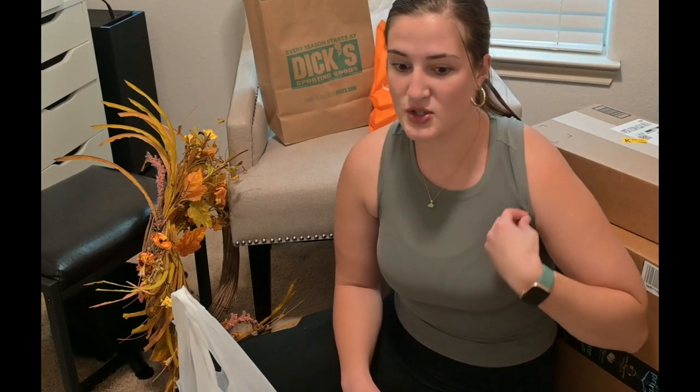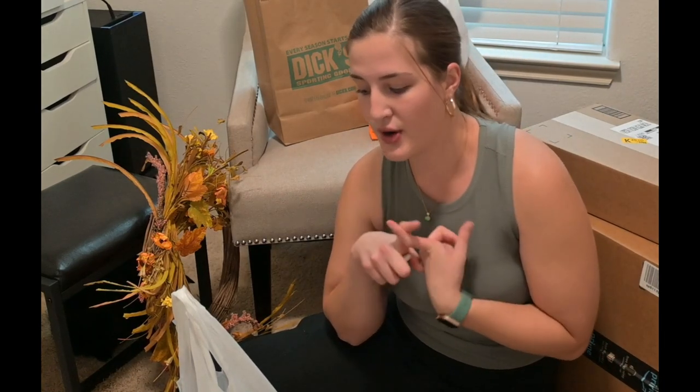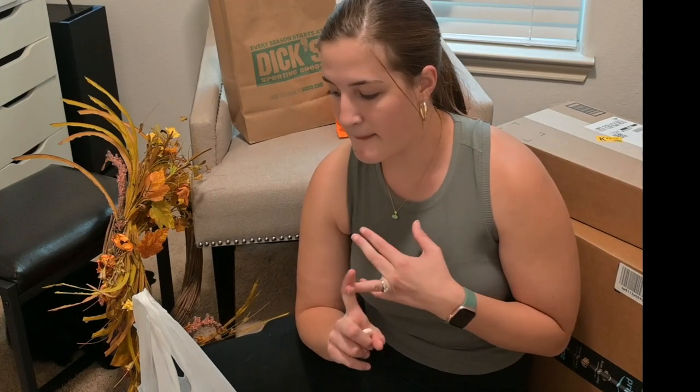We went to a bunch of different stores like Target, Hobby Lobby, Marshalls, Dick's Sporting Goods, and all different places, so I thought I would show you guys what we got. Today is Labor Day so we're having a bunch of sales and stuff like that.